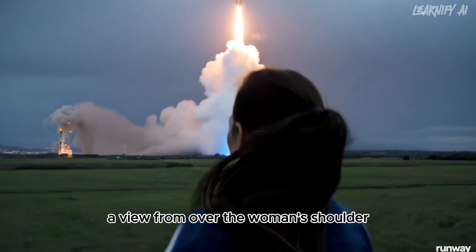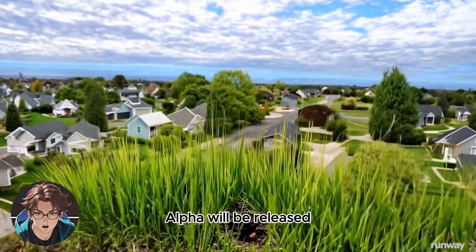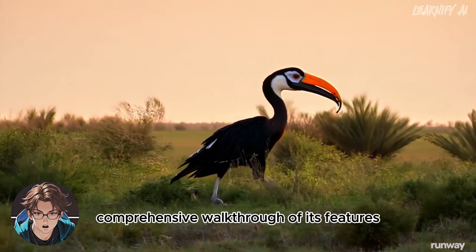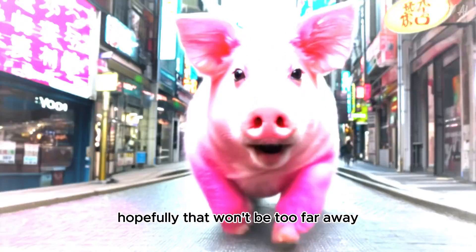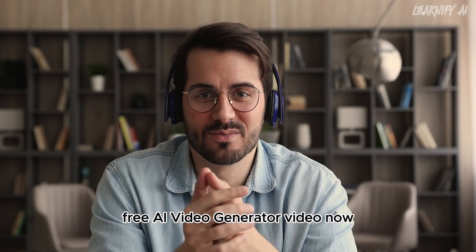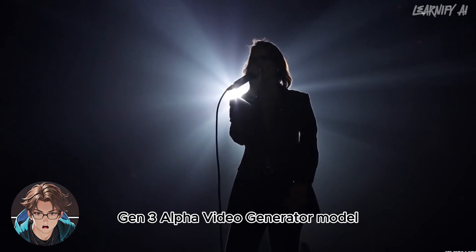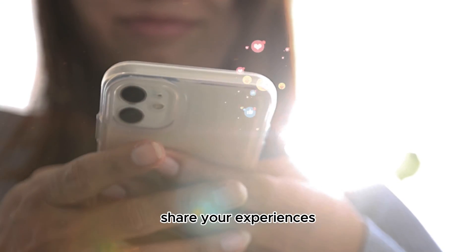Here's another video that showcases the magic of prompts — the prompt was 'over-the-shoulder shot of a woman running and watching a rocket in the distance,' and that's exactly what we see. Ultimately, I don't have exact information on when Gen 3 Alpha will be released, but once it becomes available, I plan to do a comprehensive walkthrough of its features. Hopefully that won't be too far away.